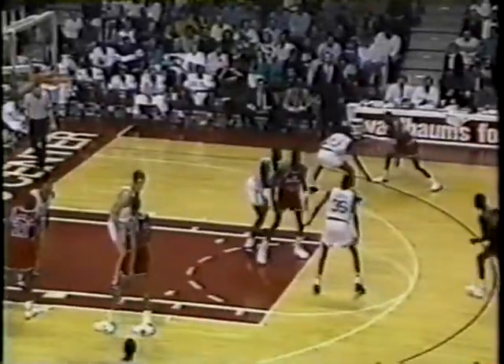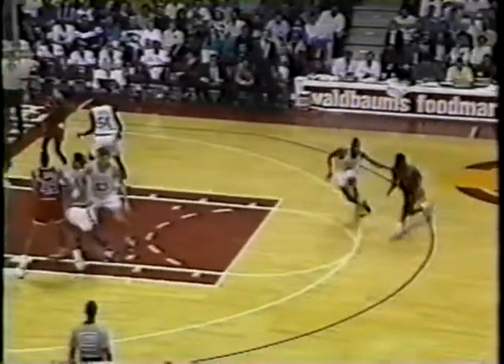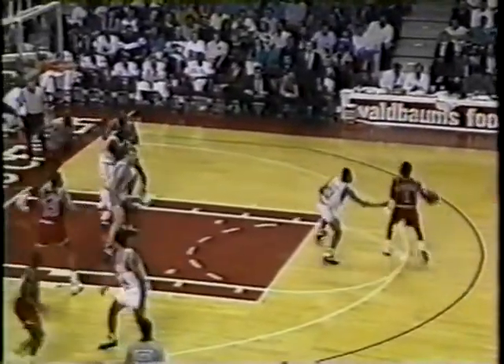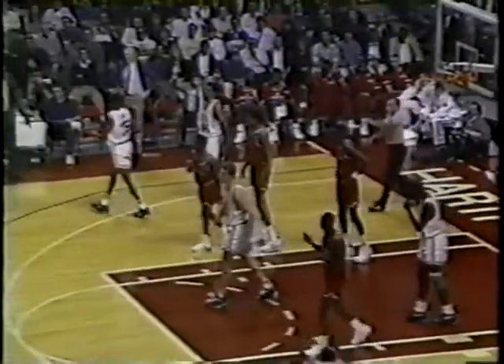Loose ball — Ellison. Here's the score. Ellison — oh, what a move by Ellison on Joe. Joe lost him for a moment. No way to go. Jump ball is called as Purvis Ellison got there with the block.